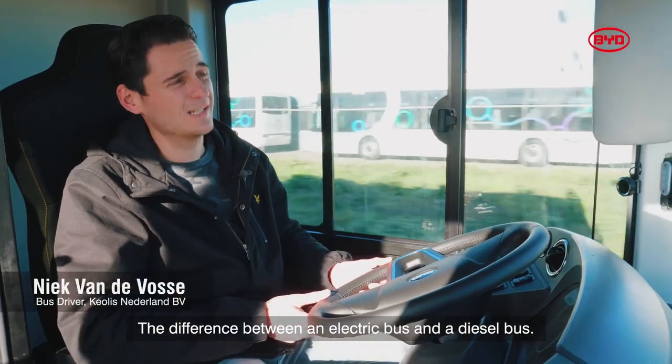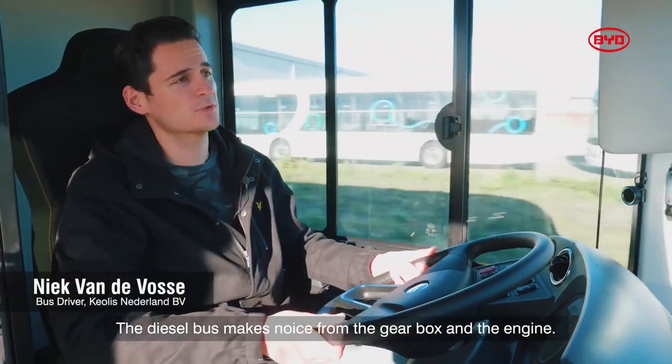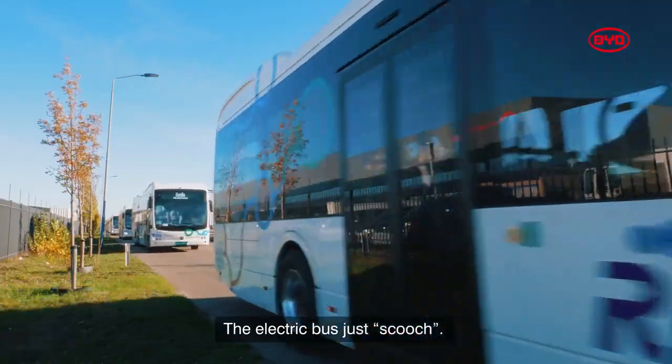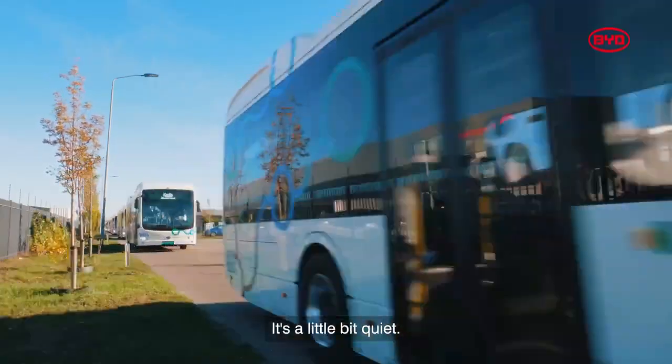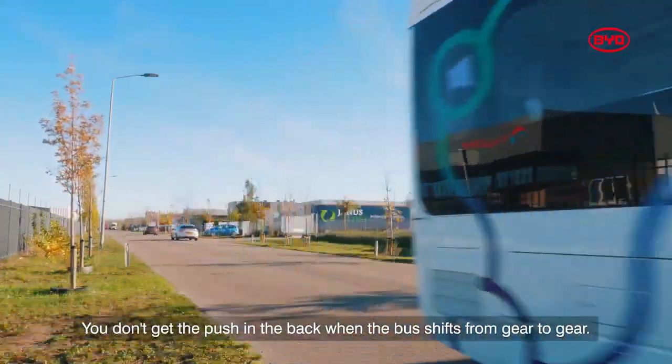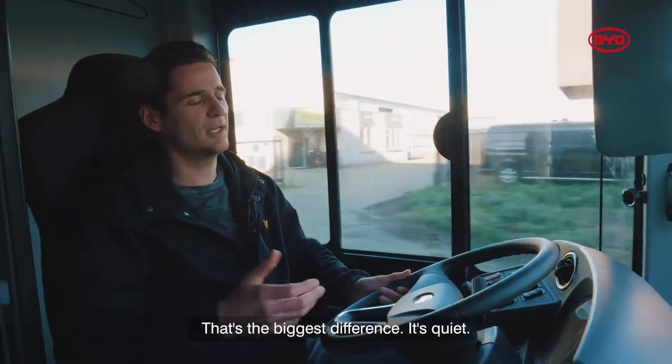The difference between an electric bus and a diesel bus: a diesel bus makes noise — gearbox, you hear the engine. An electric bus just zooms. It's a little bit quiet and you don't get the push in the back when the bus shifts from gear to gear. That's the big difference — it is quiet.